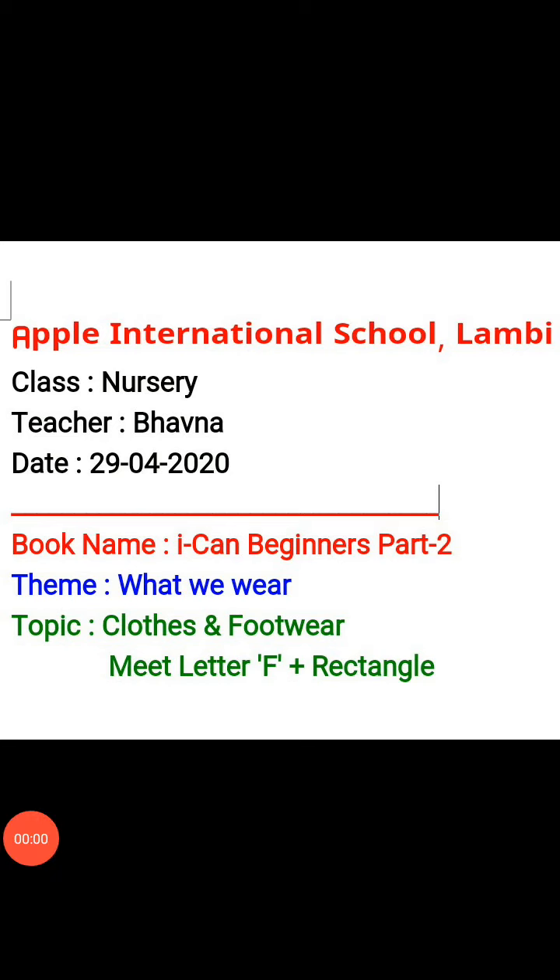Dear Students, a very good morning to all of you. I am Bhavana, your class teacher, back again with a new video session for you. Today we are going to start the new theme of this book — that is 'What We Wear.'